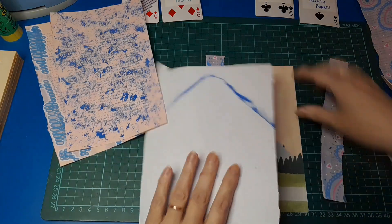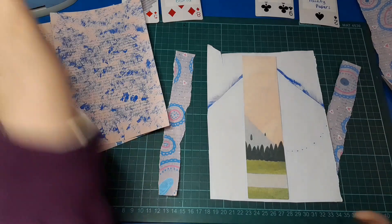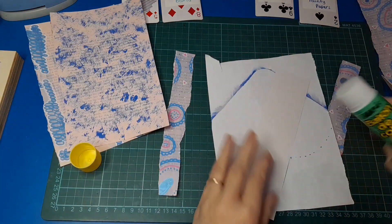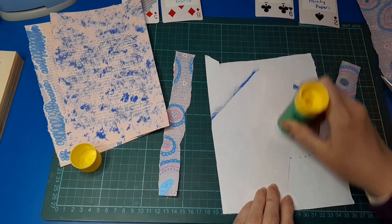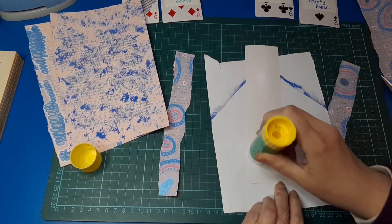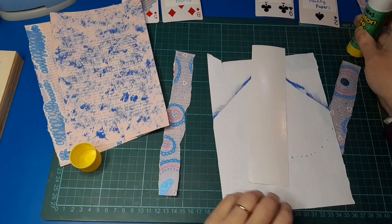I'm just going to grab another bit of paper and glue that down — this will essentially be my base. I apologize if I'm a bit all over the place — I've had quite an emotional morning, so I'm just not quite my normal self today. That's all right, it's good to get a bit of crafting in and that'll help settle my soul down.